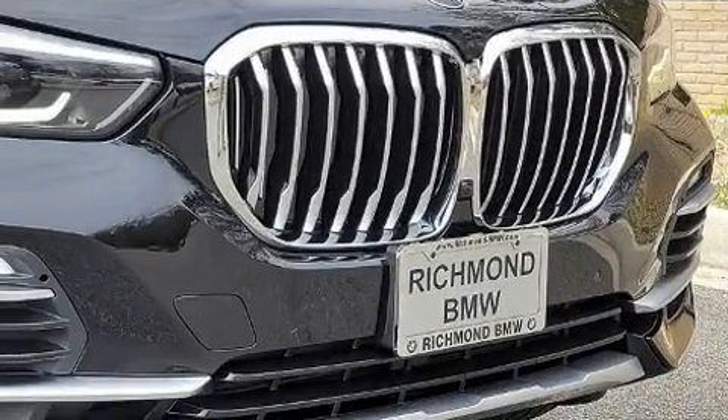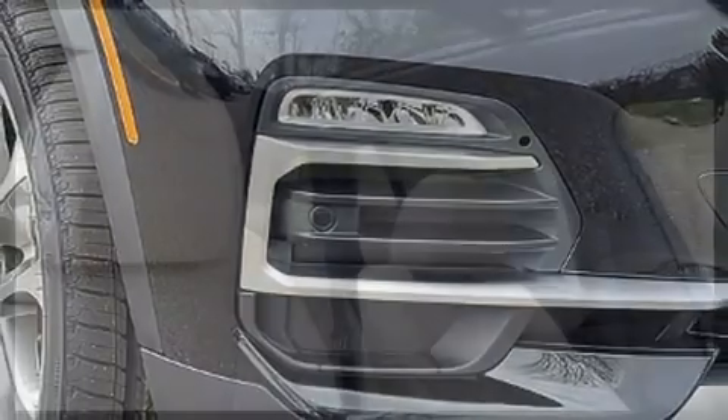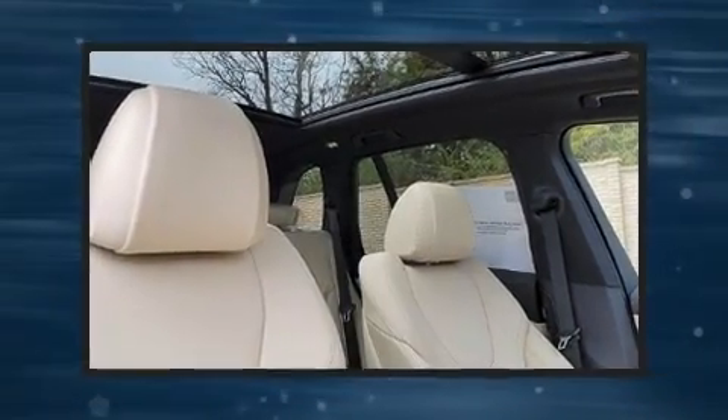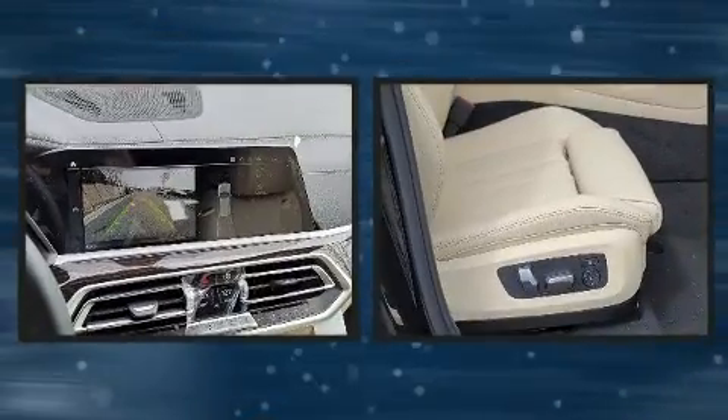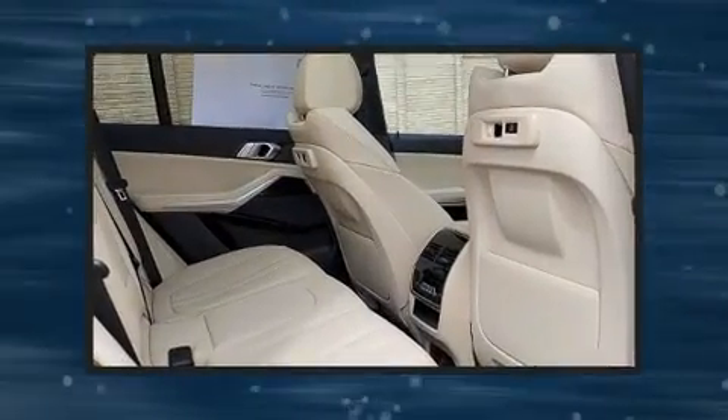BMW prioritized practicality, efficiency, and style by including a built-in garage door transmitter, automatic dimming door mirrors, heated front and rear seats, front dual-zone air conditioning, and a split folding rear seat.